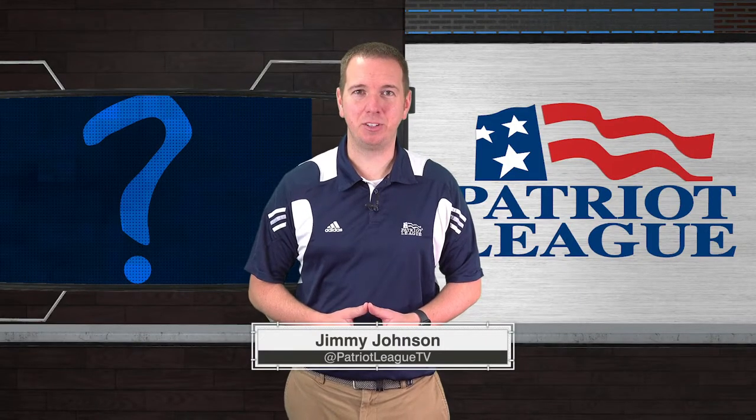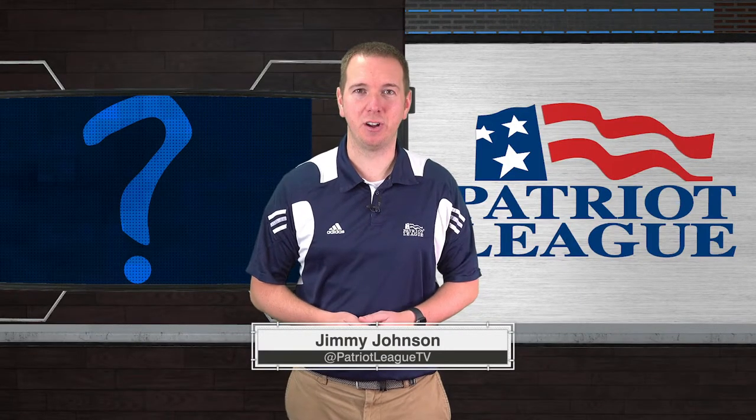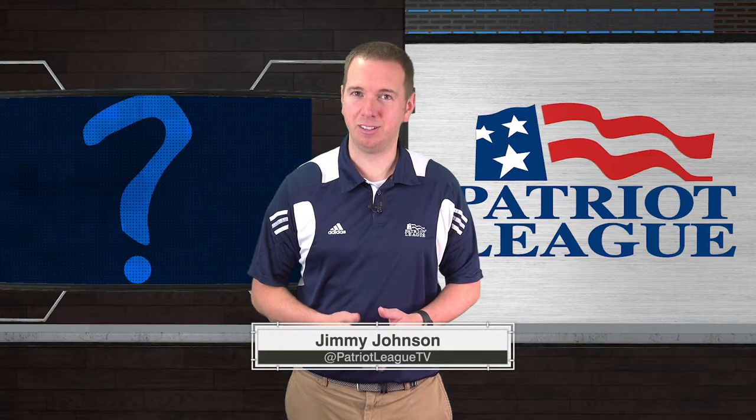Hi, Jimmy Johnson here for Patriot League Champions Trivia. We got some round two action starting here with Navy and Loyola. Let's meet our competitors.